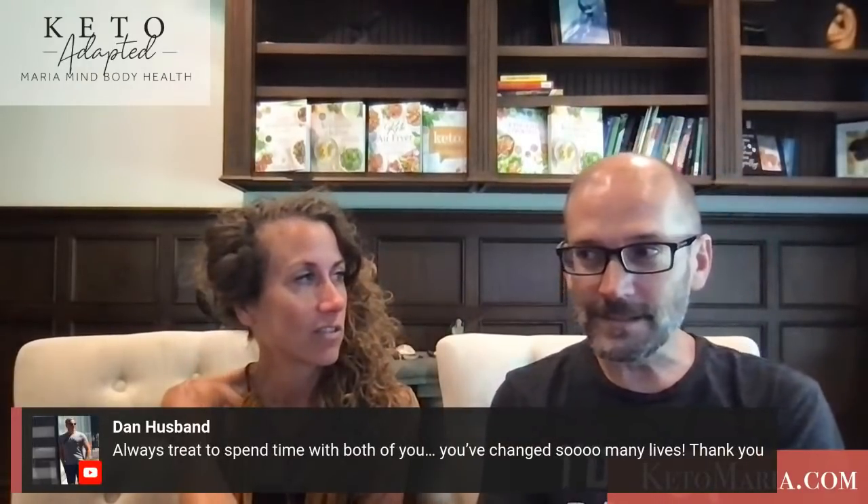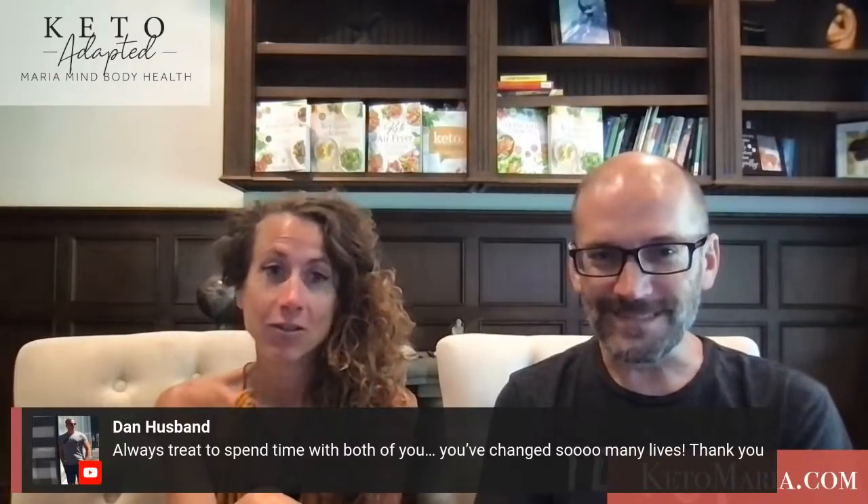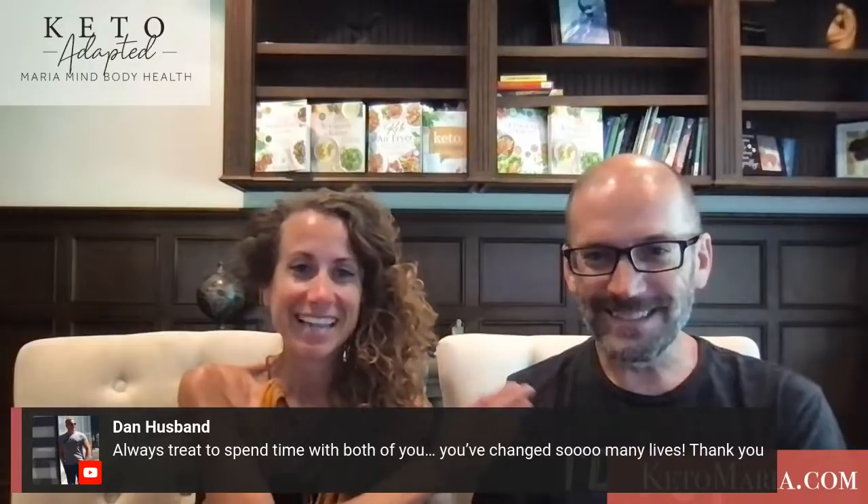Next week is August 1st. I met this man 24 years ago on August 1st — we met at a wedding. That's a long time. Good thing I still like you — just kidding.